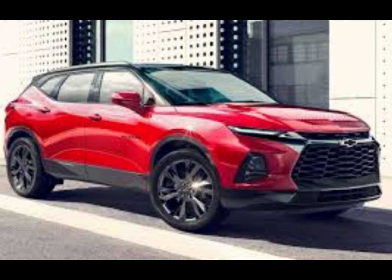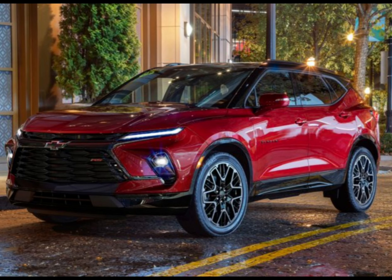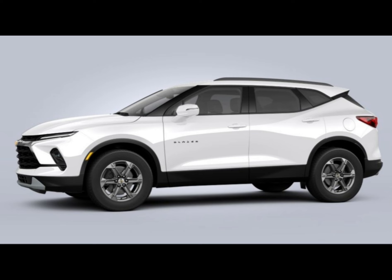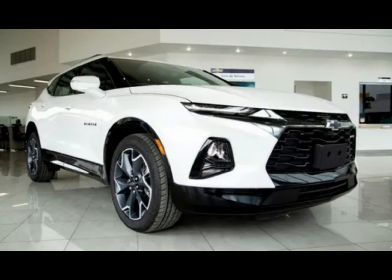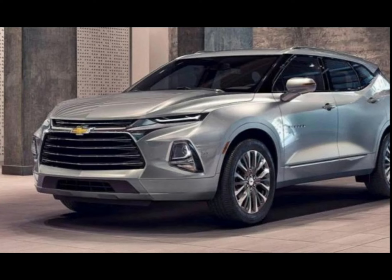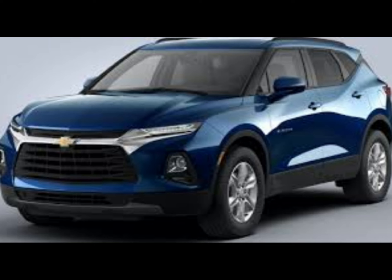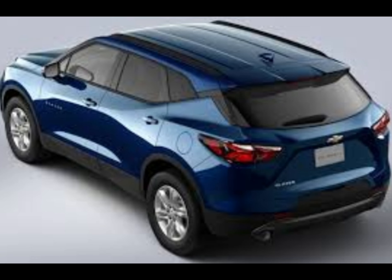The Blazer features a standard 228-horsepower turbocharged 2.0-liter four-cylinder and an optional 308-horsepower 3.6-liter V6. Both pair with a 9-speed automatic transmission in either front or all-wheel drive. The front-drive turbo four version has sufficient power for getting around town and highway duty; however, the V6 delivers impressive acceleration and provides added confidence when passing on the highway.